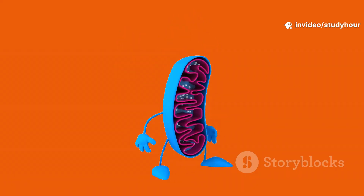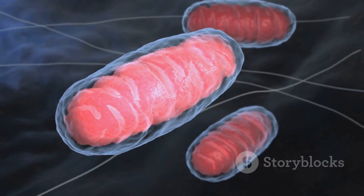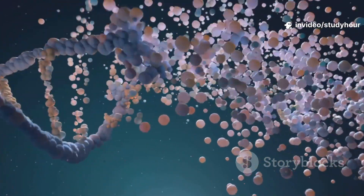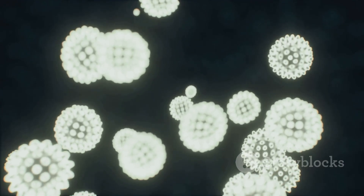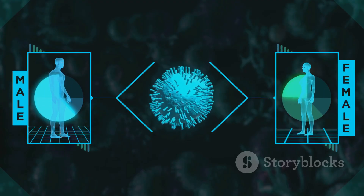Now let's zoom in on how apoptosis actually works. First up is the intrinsic pathway. Picture this: a cell gets stressed out or its DNA gets damaged. The mitochondria — your cell's powerhouses — sense the trouble. They open their membranes and release a protein called cytochrome C. This kicks off a chain reaction: cytochrome C teams up with APAF1 and dATP, forming something called the apoptosome — think of it as the cell's death star. The apoptosome then activates caspase 9, which in turn activates more caspases — caspase 3, 6, and 7. These are the executioners, slicing up proteins to dismantle the cell piece by piece.